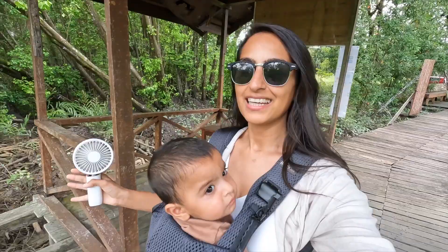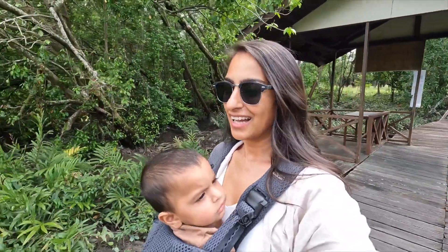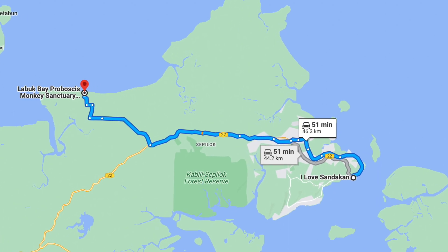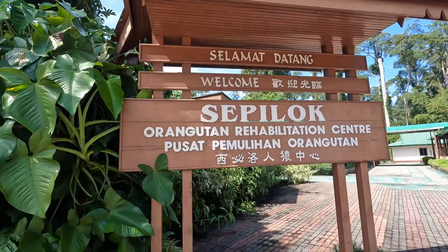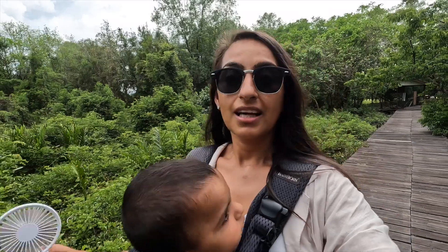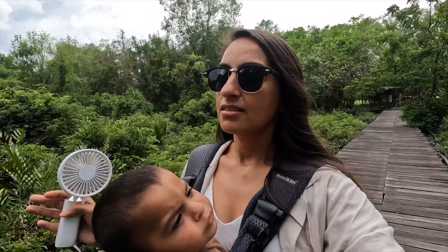We have made it here to Labuk Bay Proboscis Monkey Sanctuary. Every time I say proboscis I always think of hibiscus! It took us about 30 minutes from our hotel in the center of Sandakan — not too bad of a drive. It's actually quite near Sepilok Orangutan Rehabilitation Centre, so if you're thinking of doing both you can probably do them in one day. The feeding times here start at 9:30 a.m. and there's another one in the afternoon at 2:30 p.m.